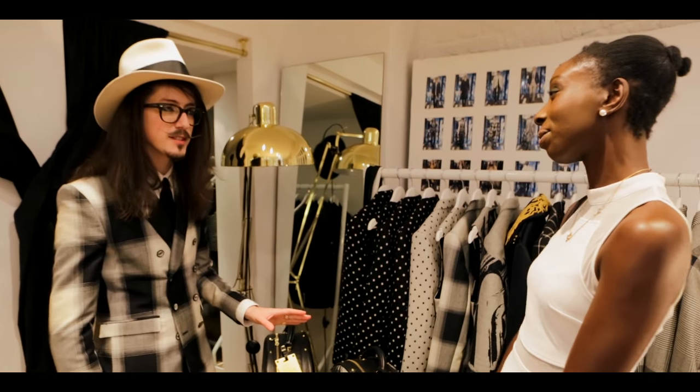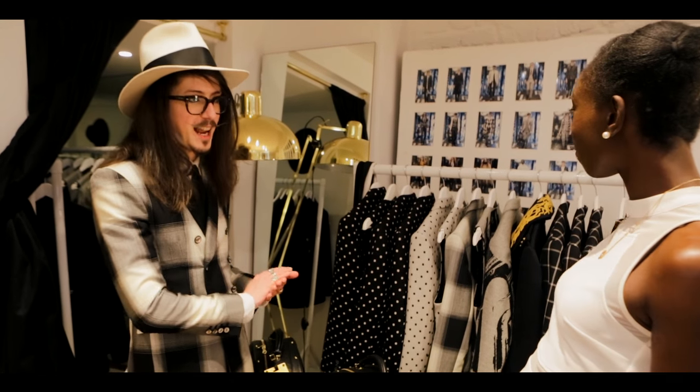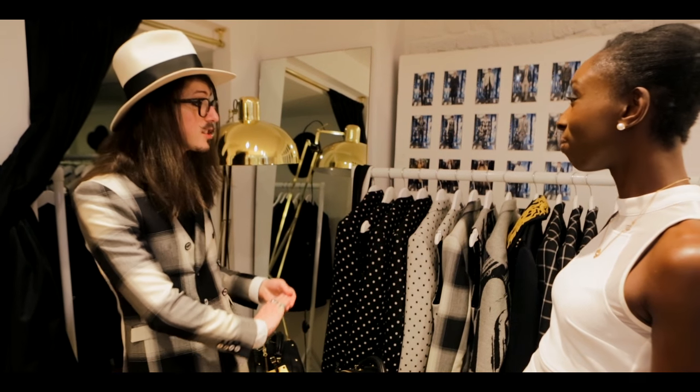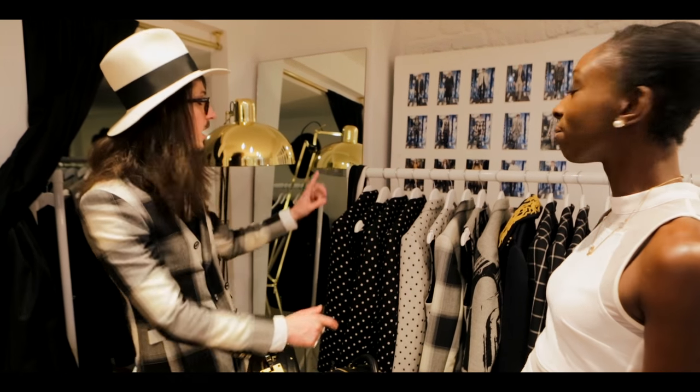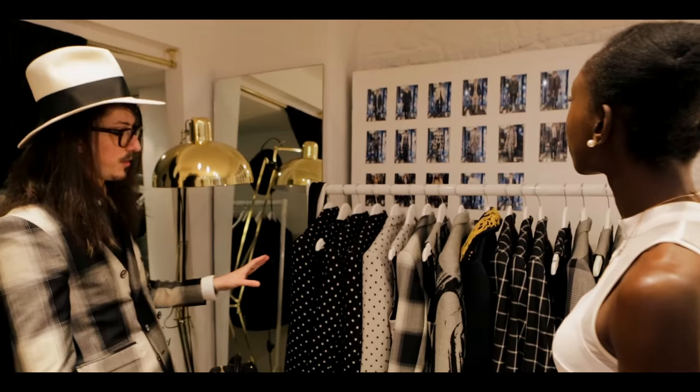Joshua, please tell us a bit about your collection. I'll focus on some key elements of it because I think that's the best way to break down the depth of the collection. This is a small part of the collection — literally just the first four to five looks. So it's a really, really small capsule of it.